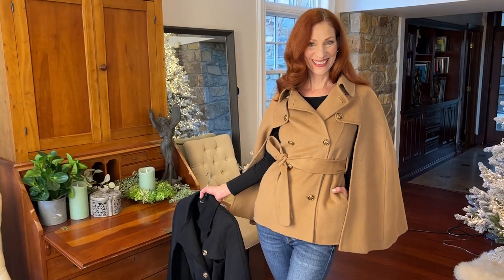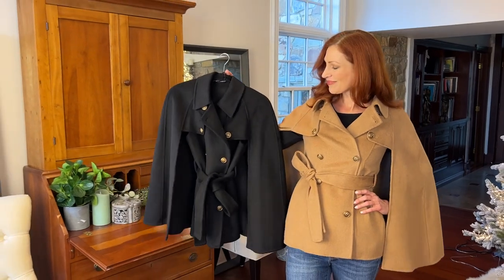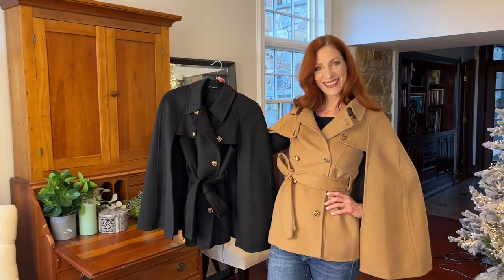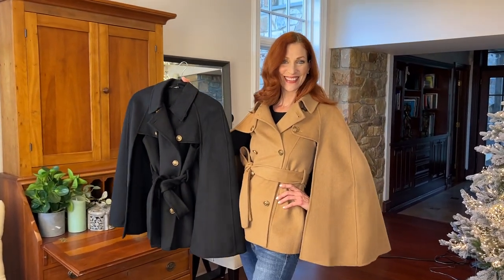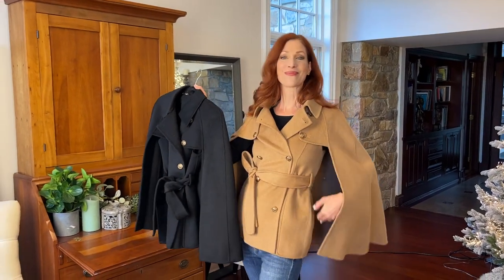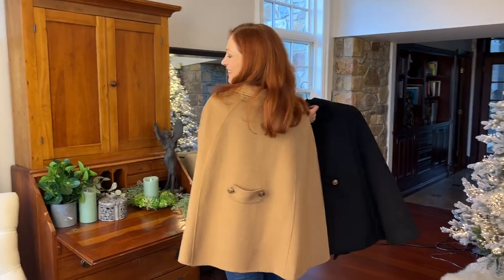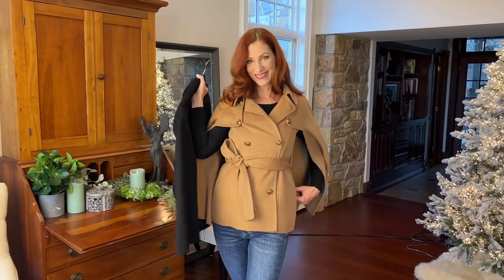This looks so chic, so Madison Avenue, in both gorgeous colors. It looks like you dropped a bundle on a couture piece you'd always wanted. I love this piece and I know you will too. On those occasions when you want to look extra fabulous, this is going to be what you reach for.